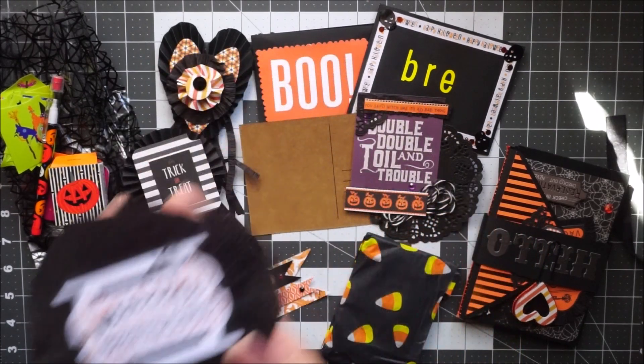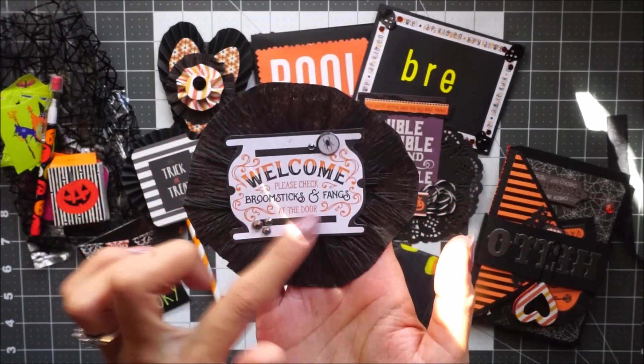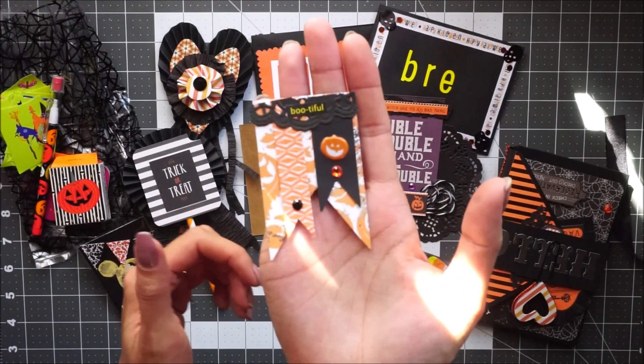And then there's this one — it has a little label and she used crepe paper to make the rosette. And then this cute little banner one.